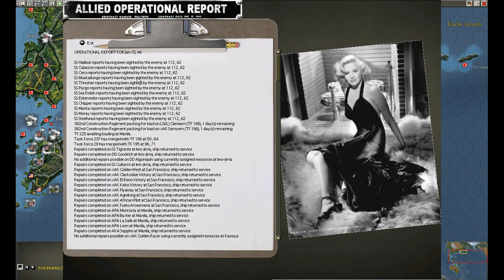Operational report. Submarine detections, packaging for load, load, repair is complete.